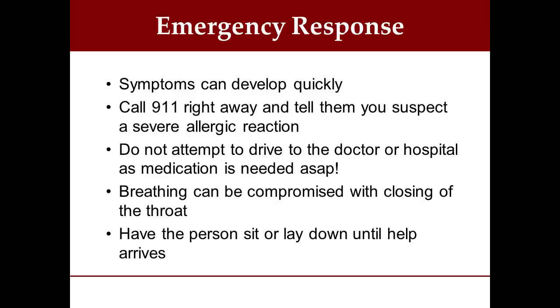So what do we do for the emergency response? Symptoms can develop over a matter of seconds or may take up to an hour or two. You need to call 911 right away and tell them you suspect a severe allergic reaction. If it's yourself, have somebody else call. Do not attempt to drive yourself to the doctor or hospital — the treatment of choice is medication as soon as possible. If you drive yourself, you're losing precious time and may stop breathing before you get there. When the symptoms begin, always have the person sit or lay down, and stay with them until help arrives.